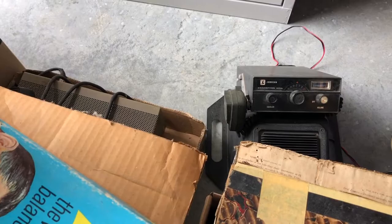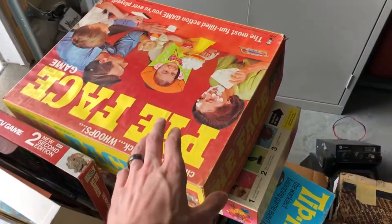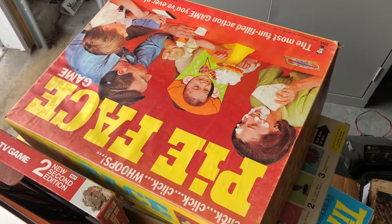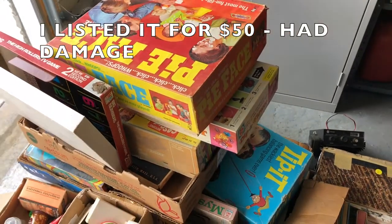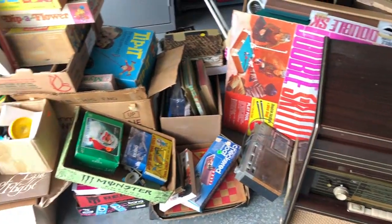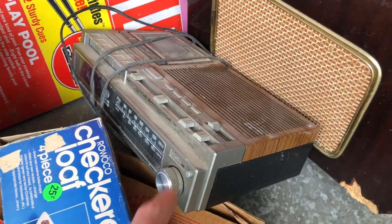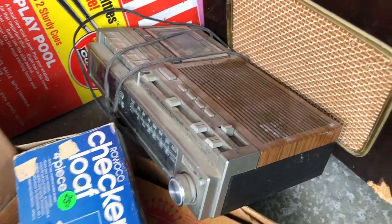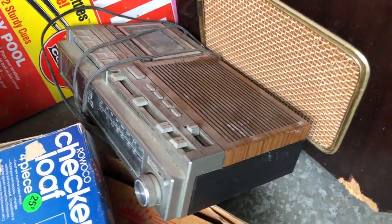I also got two radios for free at that sale. One of the board games I looked up when I was buying it - brand new it sells for like $500 on eBay, though I think I can get around $100 used if it's complete. You guys might notice this guy from one of my previous videos - I picked up this vintage GE radio and I'll restore it with Windex again in another video.